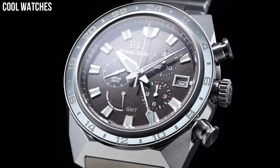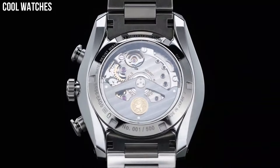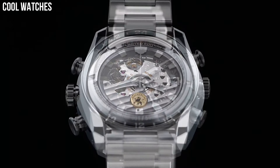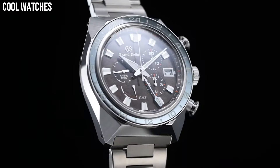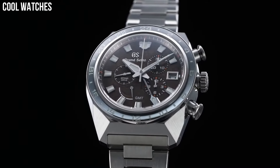Dial color: blue. Bezel material: ceramic. Bezel function: stationary. Calendar: date counter at 6 o'clock. Special features: limited edition. Movement: automatic. Water-resistant depth: 100 meters.